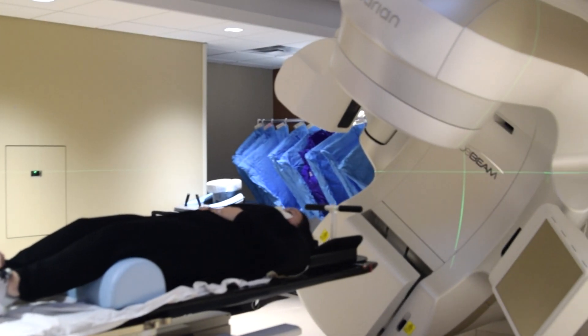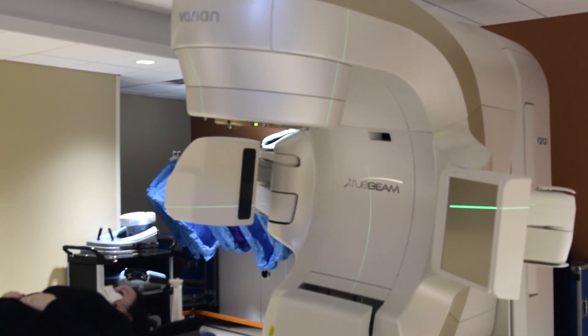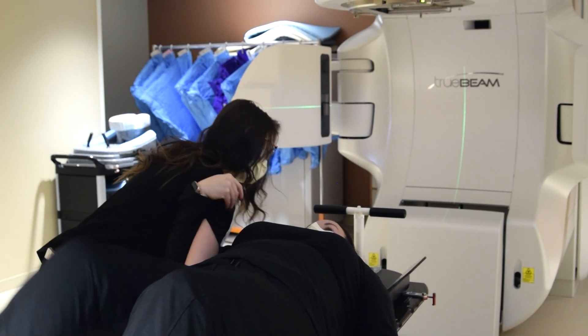Being able to offer such advanced cancer care gives patients and their families peace of mind that they're receiving the best care, conveniently located right here in North Central Iowa.